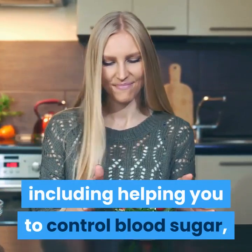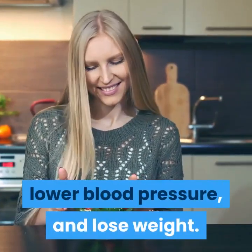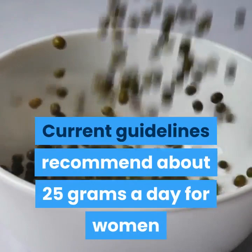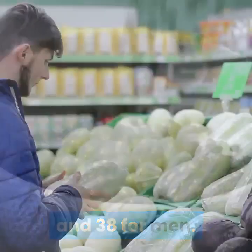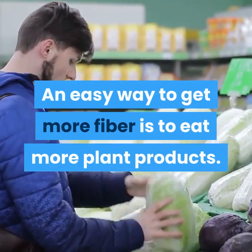A high-fiber diet can help lower blood pressure and lose weight. Current guidelines recommend about 25 grams a day for women and 38 for men. An easy way to get more fiber is to eat more plant products.